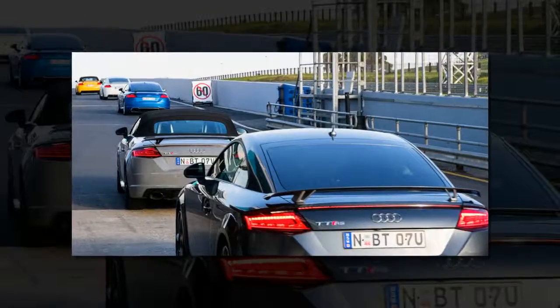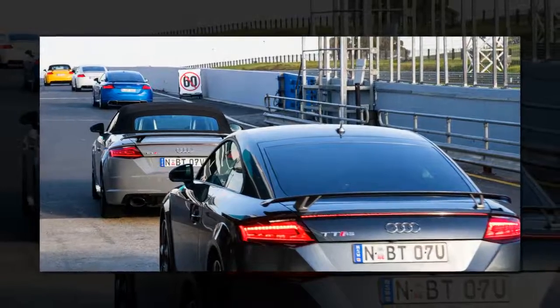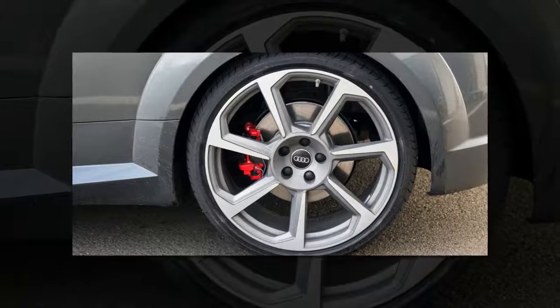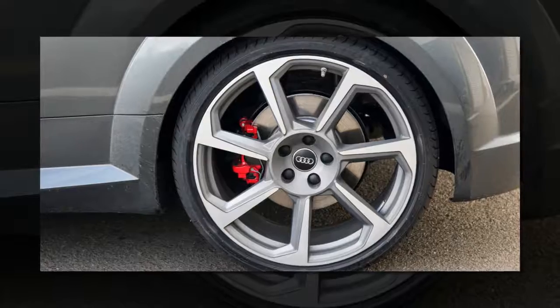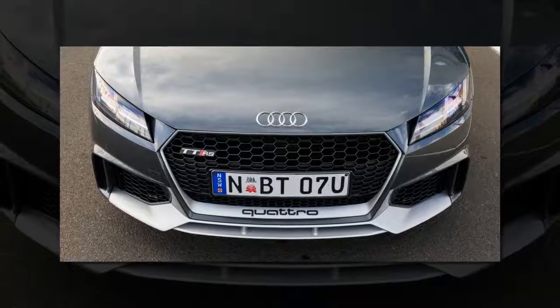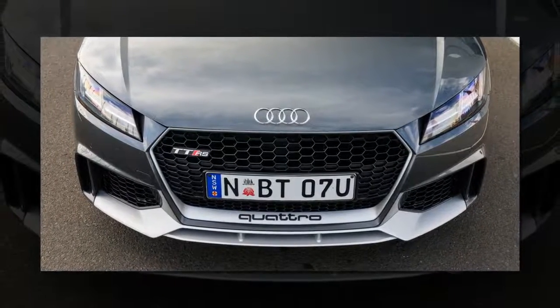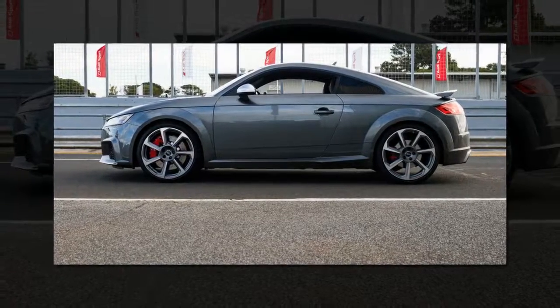Both are powered by the new inline 5-cylinder 2.5-litre turbocharged petrol engine we first saw in the RS3 hatch and shortly the RS3 sedan. It's a cracking unit, offering 294kW and 480Nm of torque, which runs to all four wheels via a 7-speed dual-clutch gearbox. For reference, the previous generation Audi TT RS Plus offered 265kW and 465Nm, so the stats on the new car hold up well.